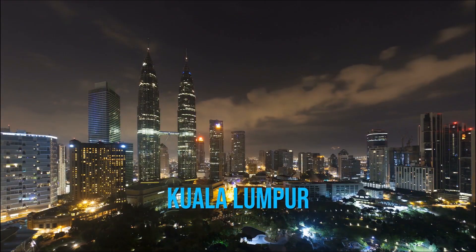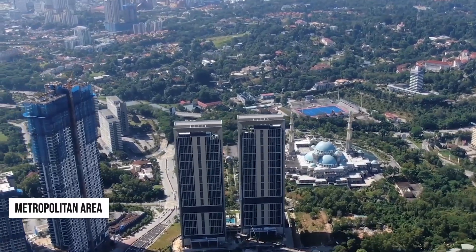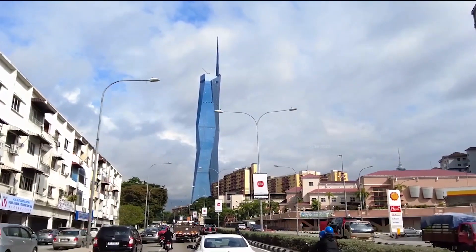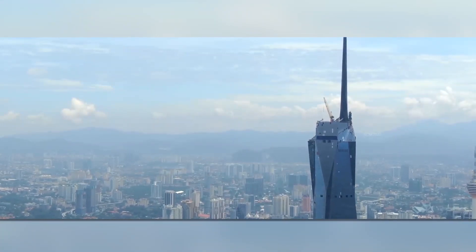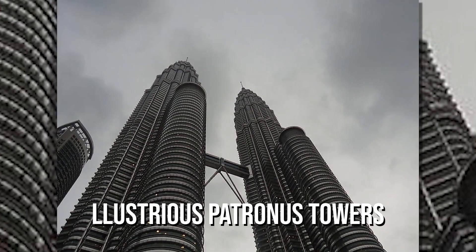The city of Kuala Lumpur, which serves as the capital of Malaysia, is situated inside a metropolitan area currently experiencing one of the greatest rates of population growth of any metropolis anywhere in the world. In addition to being a bustling financial hub, the city is well known for being home to some of the tallest buildings in the world, such as the illustrious Petronas Towers.